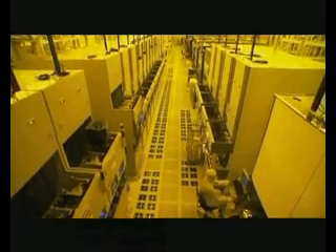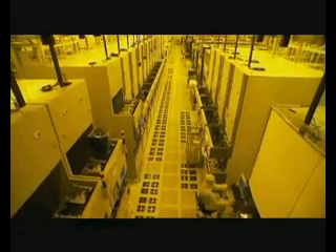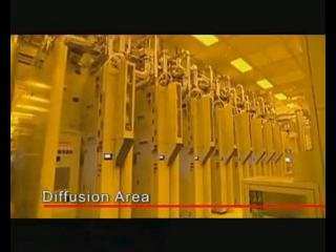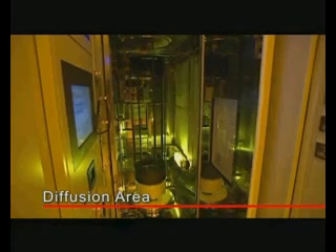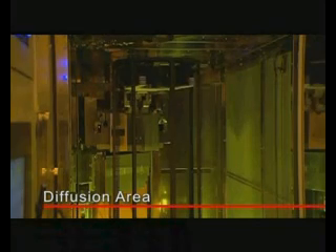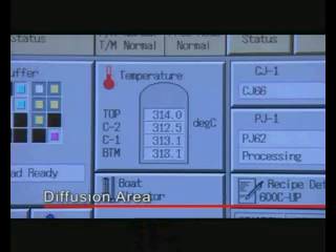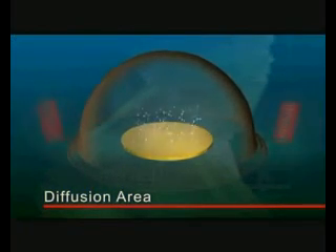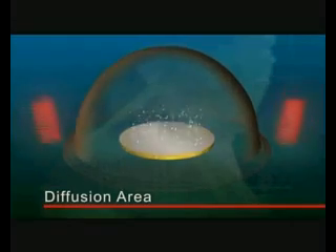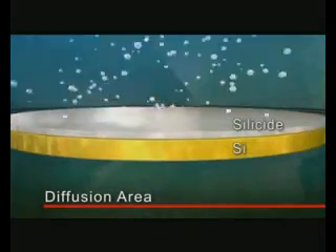The fab for manufacturing ICs is divided into several major areas, each with a unique function. In the diffusion area, the silicon wafers are sent into an oven tube for thin film growth at high temperatures. The silicon wafer stays in this environment where temperature and gas flow rate are accurately controlled, and the surface reacts with the high temperatures to form an insulating silicon compound film.